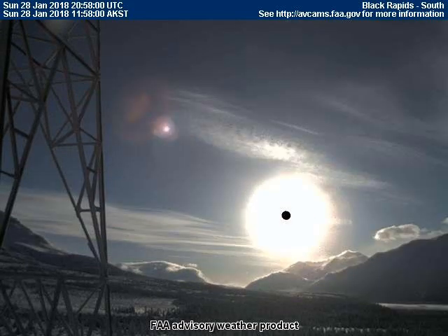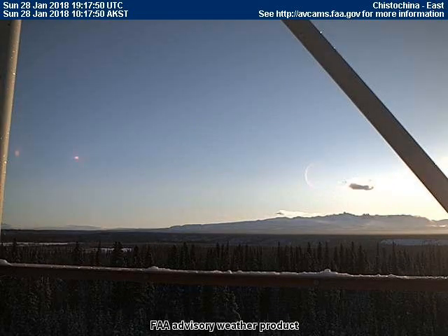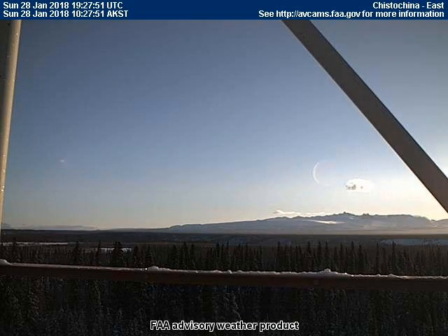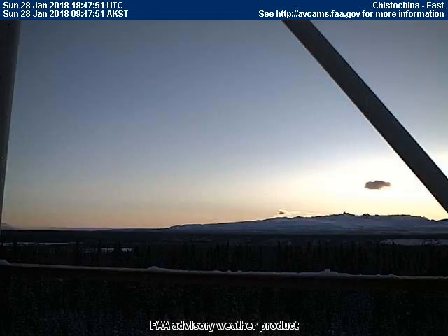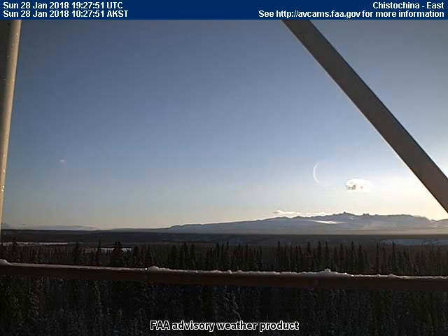The last video we have comes from the east-facing camera in Kisto China, Alaska. This is a small moon — we know it's not our moon because our moon does not travel on a horizontal path near the horizon. Anyone can view these same images by going to the webpage address in the top right corner of the screen: avcams.faa.gov.